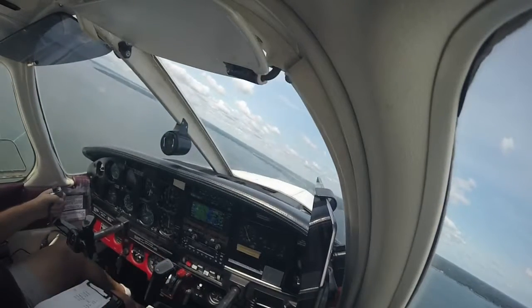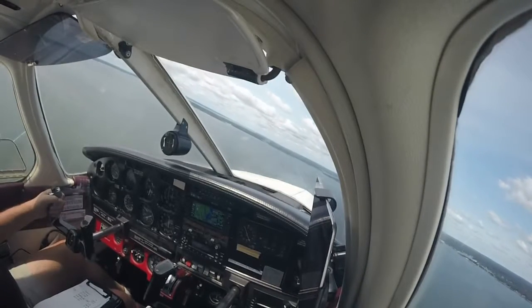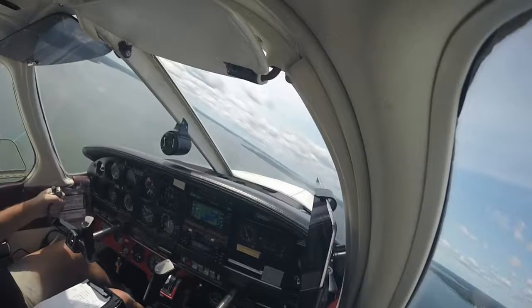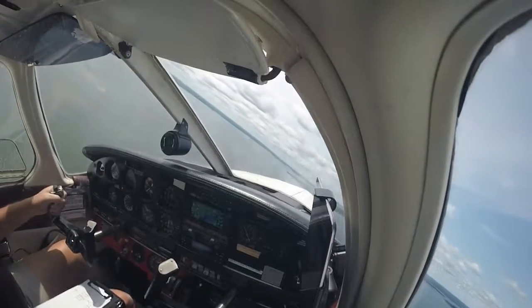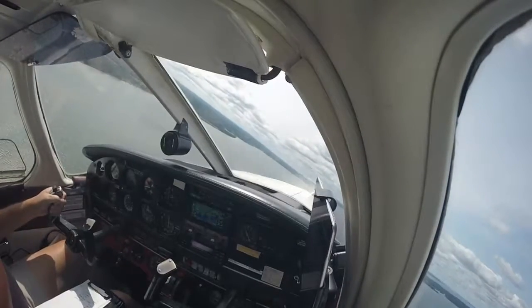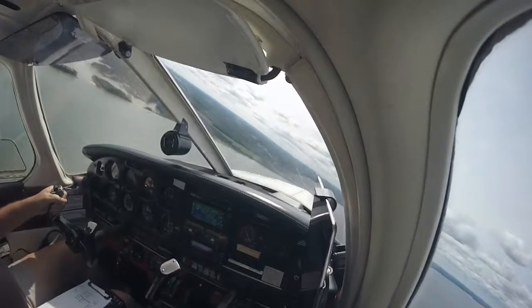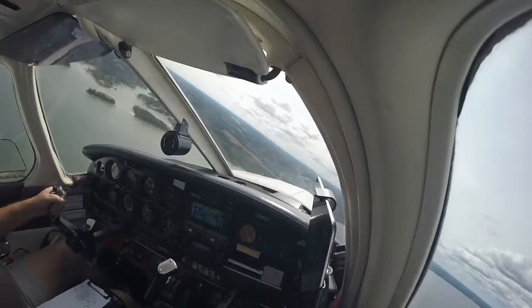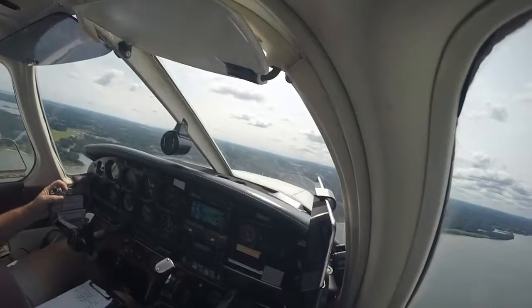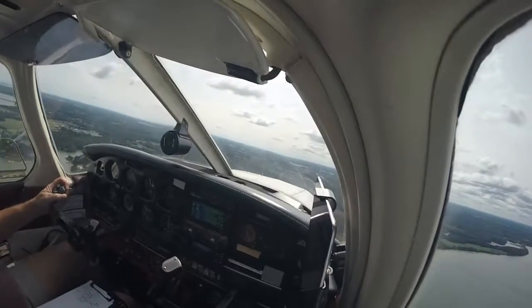West Point traffic, Archer 794 Alpha is making left crosswind for runway 10. St. Mary's traffic, command is about 10 miles northeast landing St. Mary's. West Point traffic, Archer 794 Alpha is making left downwind for runway 10. Cherokee 75382 is downwind for runway 10.